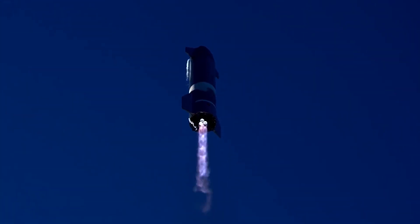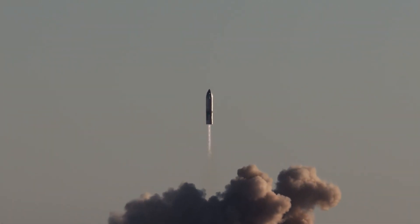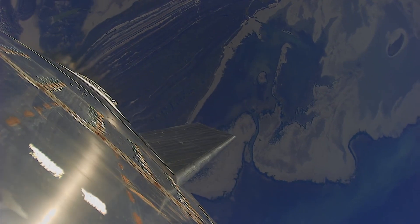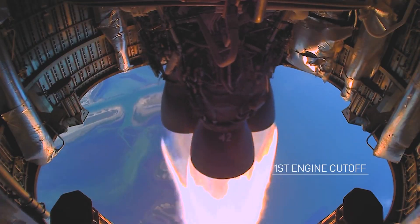SpaceX wants to launch that mission in the next few months, but it's unclear exactly when it will get off the ground. The company still needs to perform a variety of checkouts and tests on Booster 4 and SN20, and there are some logistical boxes to tick as well.